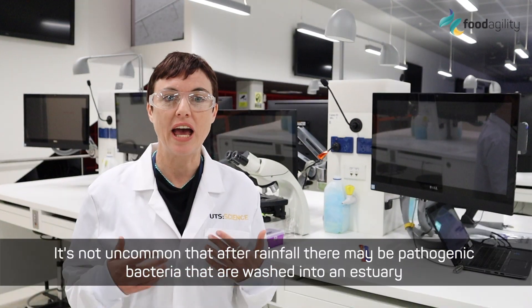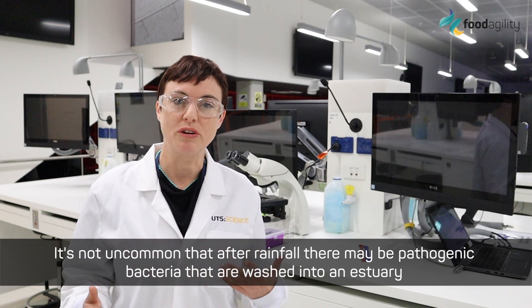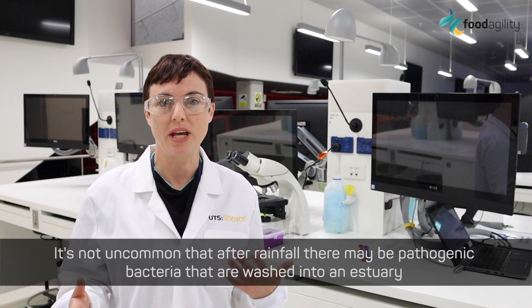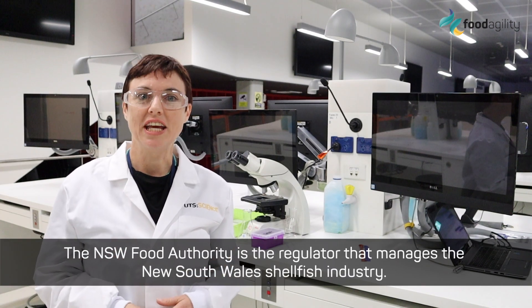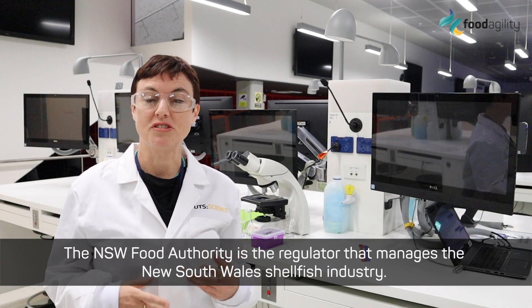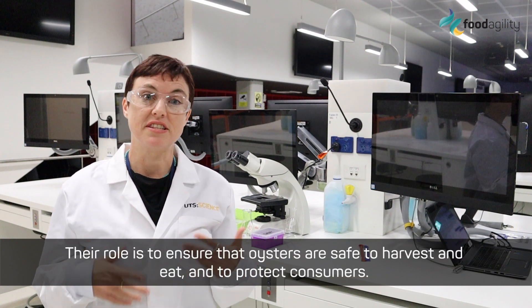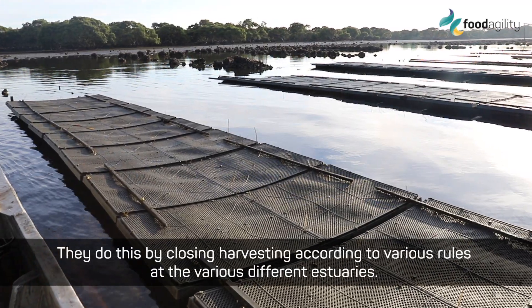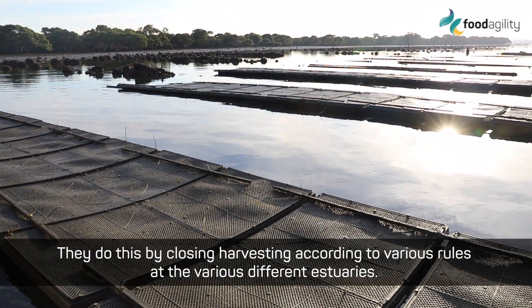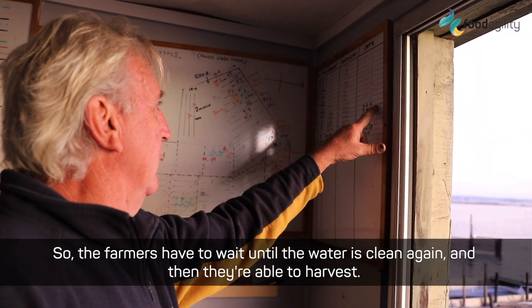I'm Associate Professor Shauna Murray from the Climate Change Cluster at UTS. It's not uncommon that after rainfall there may be pathogenic bacteria that are washed into an estuary and then these can be taken up by oysters. The New South Wales Food Authority is the regulator that manages the New South Wales shellfish industry, and their role is to ensure that oysters are safe to harvest and eat and to protect consumers. They do this by closing harvesting according to various rules in the various different estuaries, so the farmers then have to wait until the water is clean again before they're able to harvest.